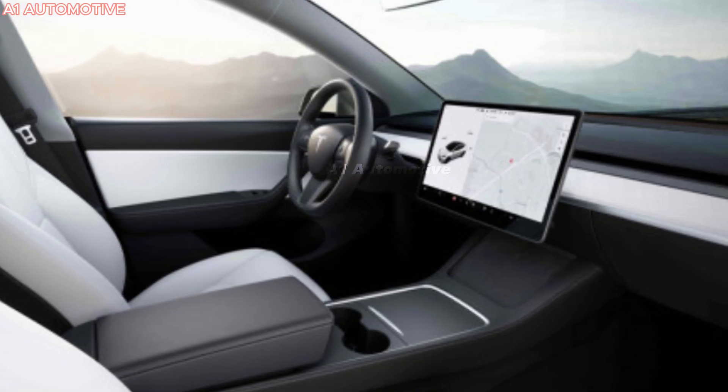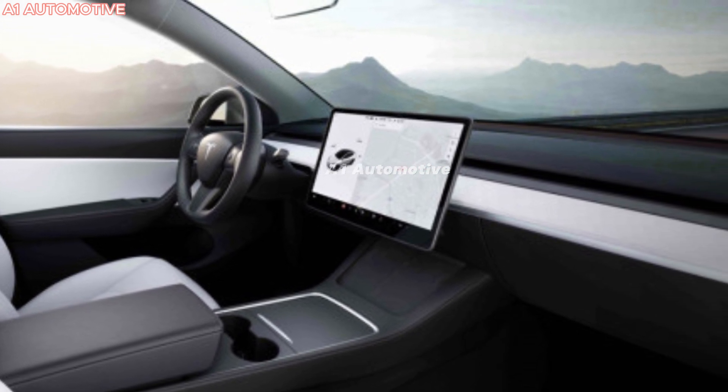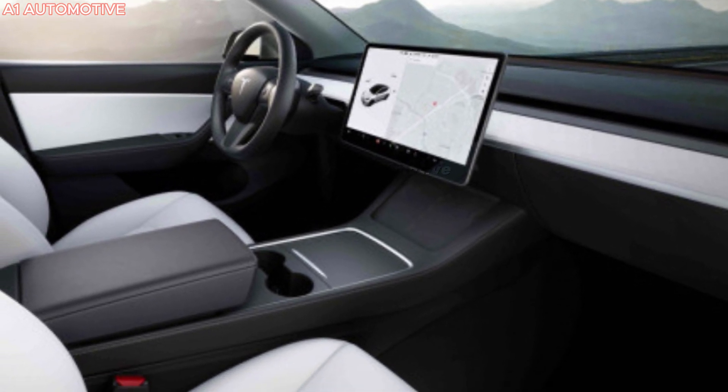The interior of the Model Y has always focused on minimalism and functionality, and the 2025 Model Y Juniper is expected to continue that trend. However, it could come with some upgraded materials and new tech features.